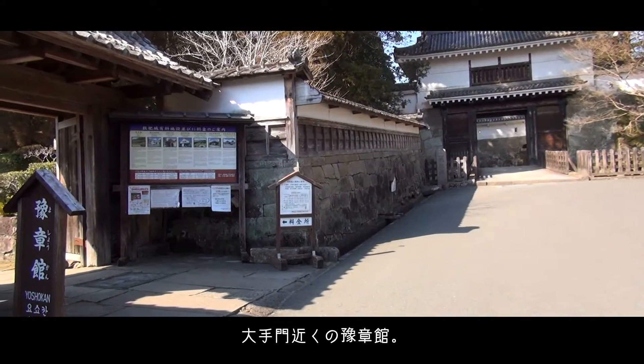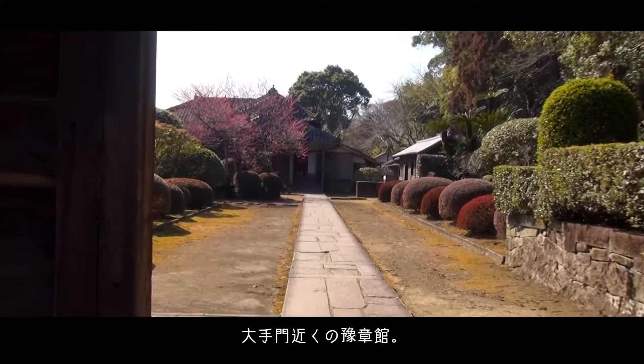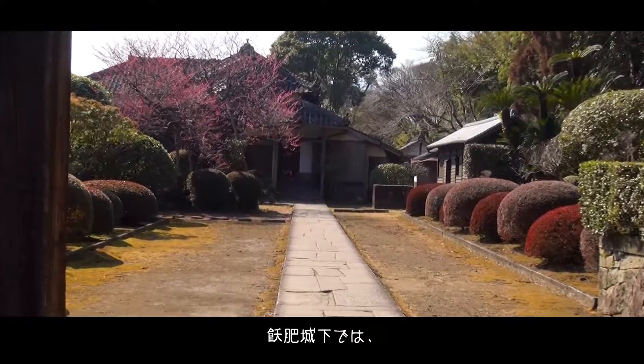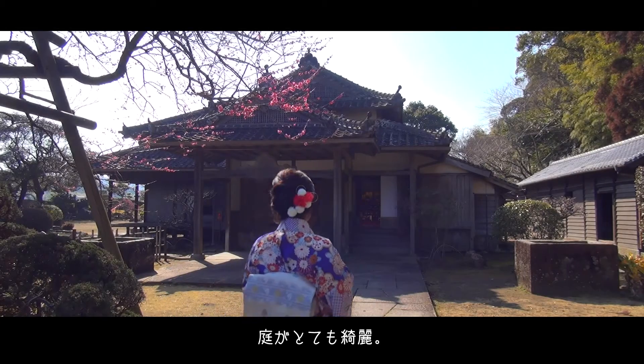Our first stop is Yoshoukan, located near Obi Castle's main gate, Ōteman. It is Obi Castle town's most formal samurai residence, and has an elegant garden.